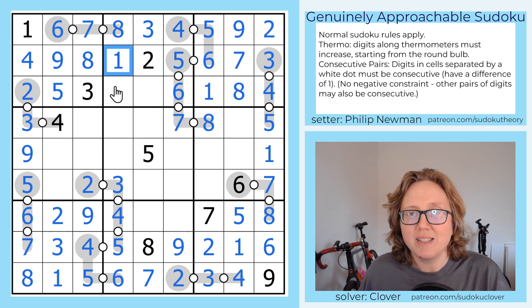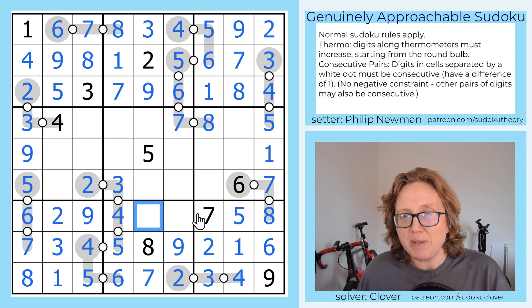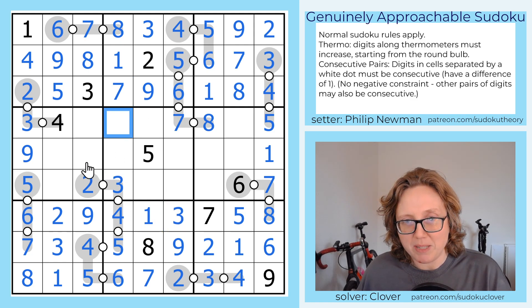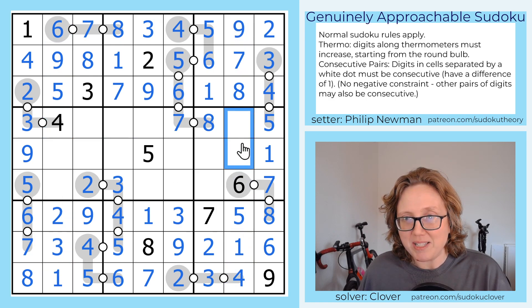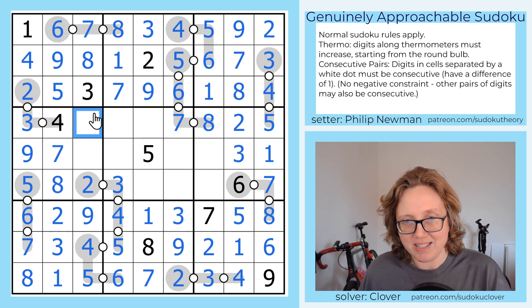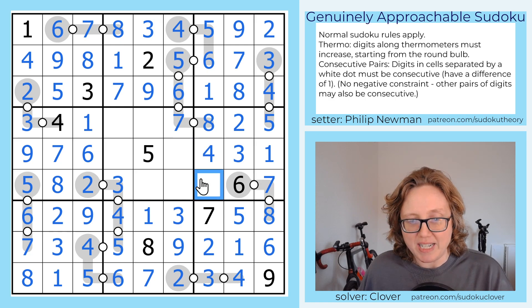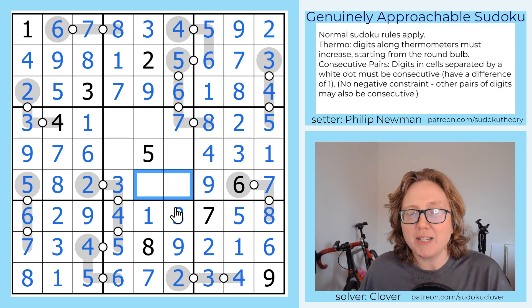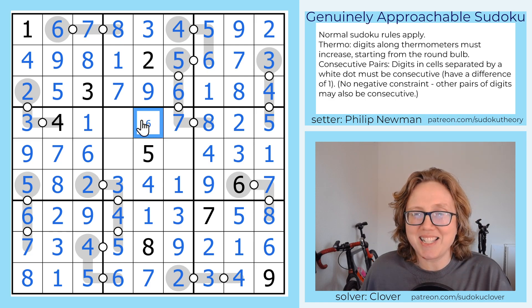And we can finish this row with a 1. Now we need a 7 and 9 here, which we can place by Sudoku. We need a 1 and a 3 here, which we can place by Sudoku. These columns are nearly complete. This one needs a 2 and a 3, and this one needs a 7 and an 8. This column still needs a 1 and a 6. And this column still needs a 4 and a 9. Here we still need a 1 and a 4. Here we still need a 6 and a 9.